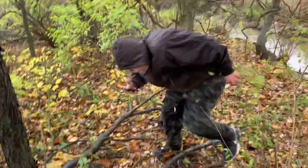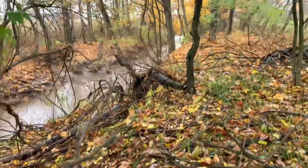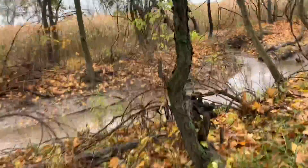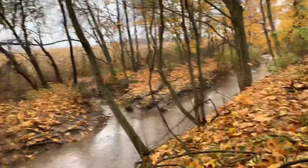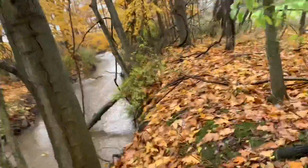Watch where you step — that piece of wood has nails sticking out of it. Be careful. We made it to the creek. Dakota fell into the water! He slipped, a branch broke, and he fell in. He didn't fall on his back — he just got his feet wet. We're trying to figure out a way to cross but the water is really deep.